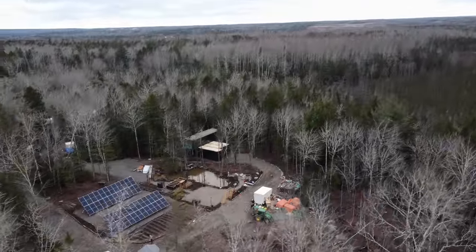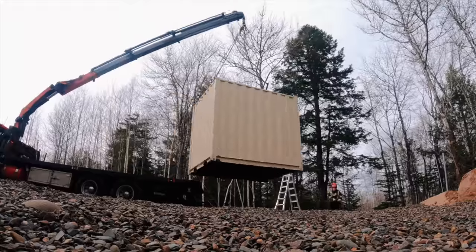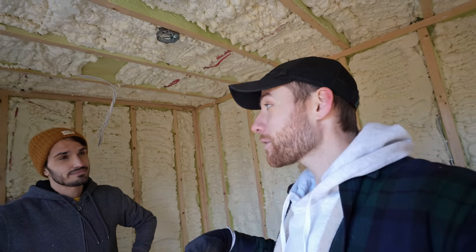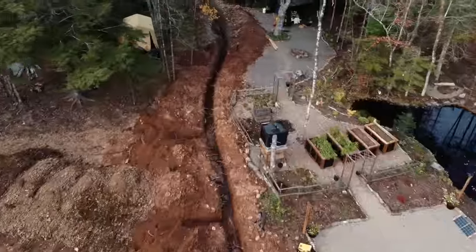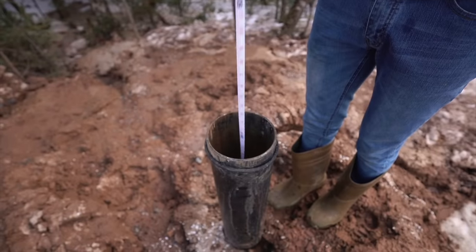The very first project we are getting started on today is finally working on our power building. If you've been following the vlog for a while, you know how much of a saga this place has been — it's actually been a full year. We've got the whole building wired, spray-foamed, and framed. The solar panels bring DC power underground to the building, where it's converted to AC and distributed across the property: the house, the dome, and eventually the greenhouse and workshop. Our deep water well is right outside the wall, so the water gets filtered and distributed to all the buildings from here — that's why we need to keep it nice and warm.